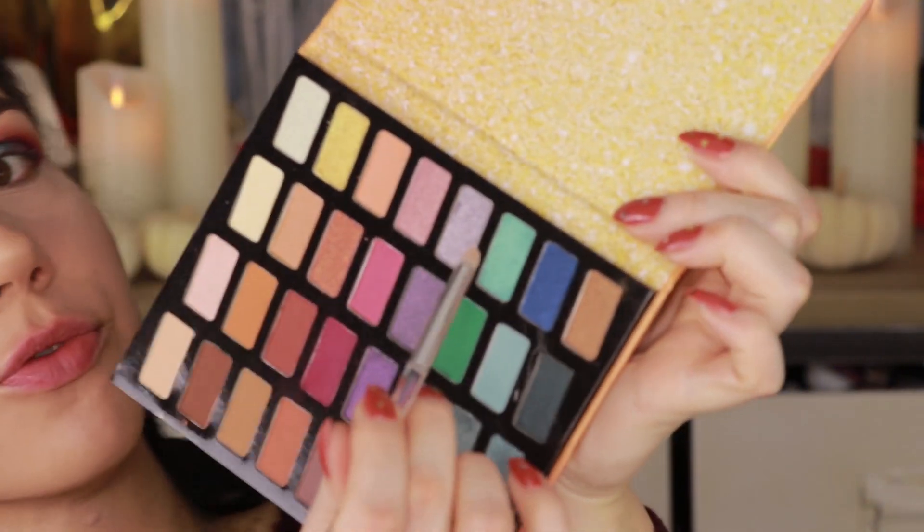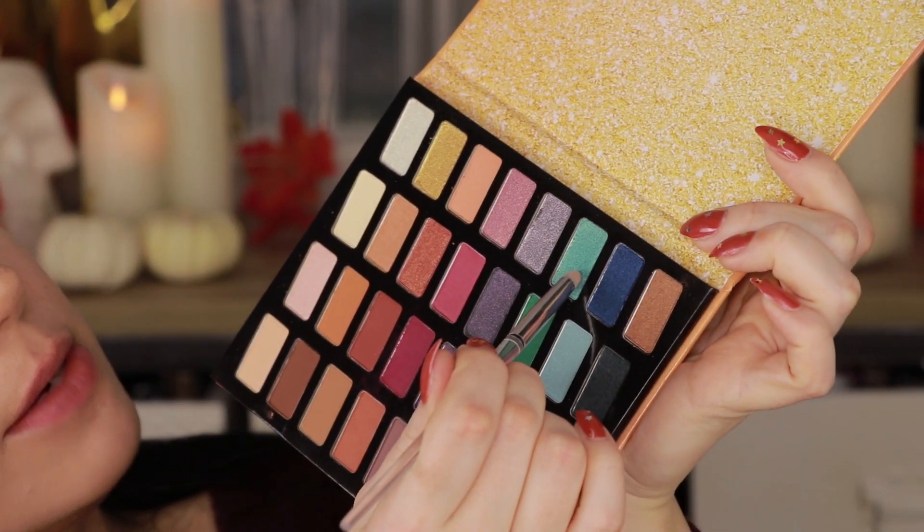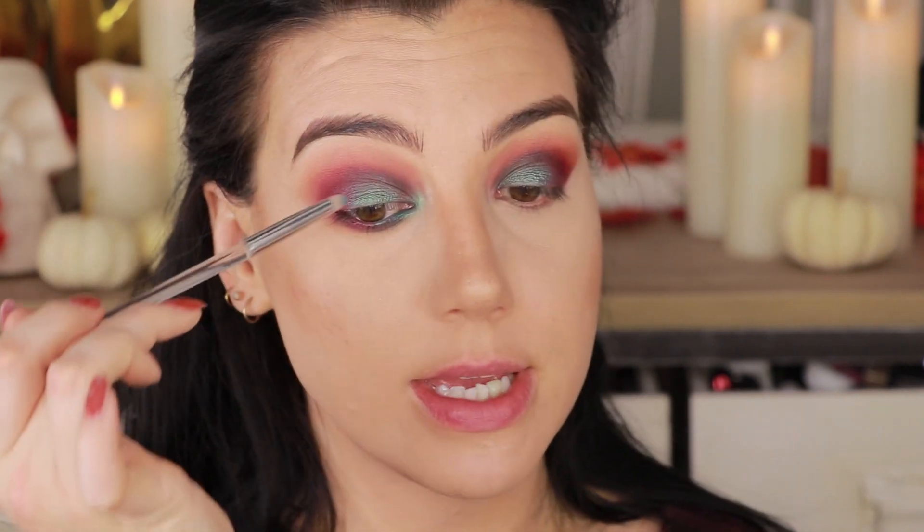I'm going to grab a clean pencil brush, go back into the bright shade we used on the center of the lid, and use that to highlight the inner corner. It's not giving me a ton of intensity there, which is actually okay right now, but what that tells me is — if you do want that level of intensity from these shimmers, use your finger or apply it wet.